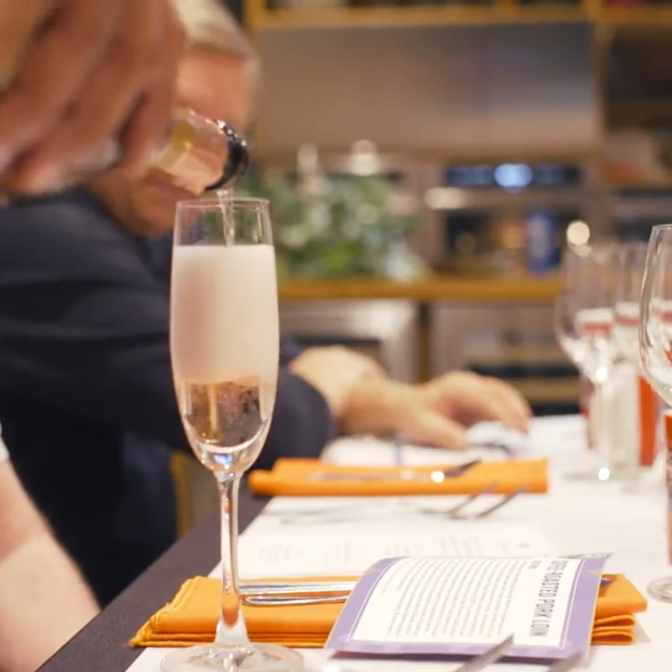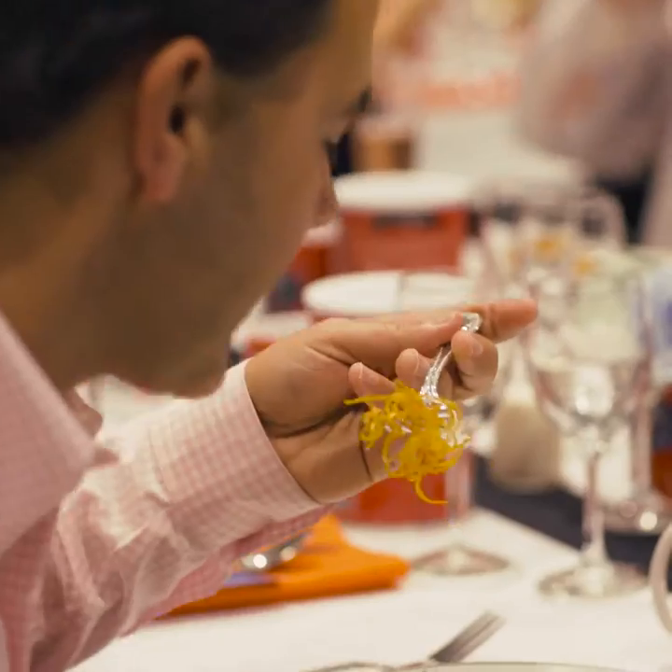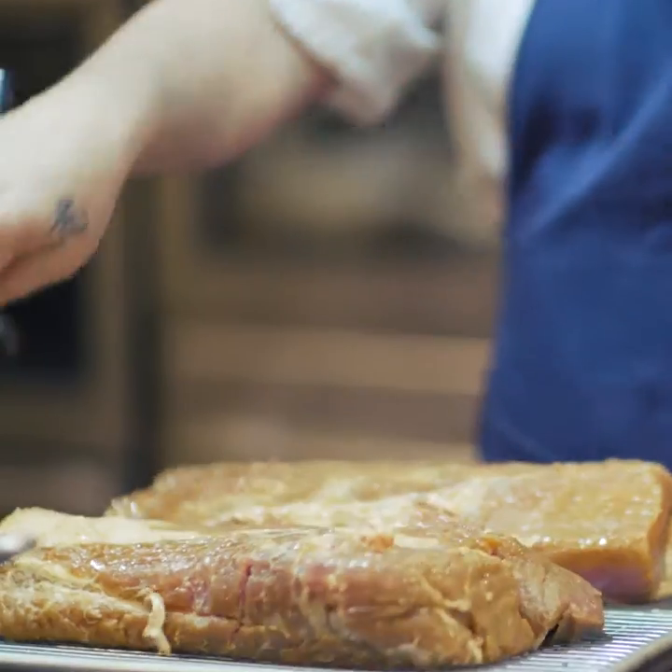The dinner guests not only have a fabulous meal but they have a learning experience. At the dinner we're going to be preparing pork loin crusted with chicory coffee from French Market.